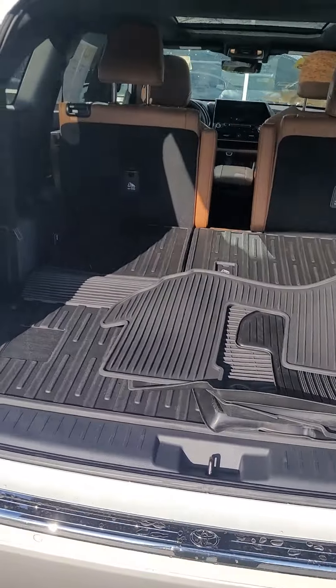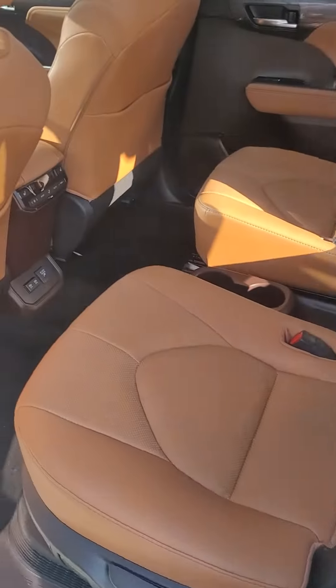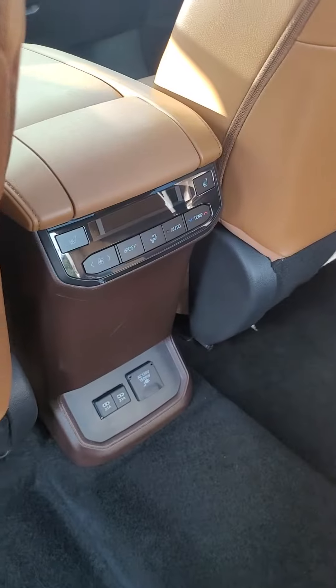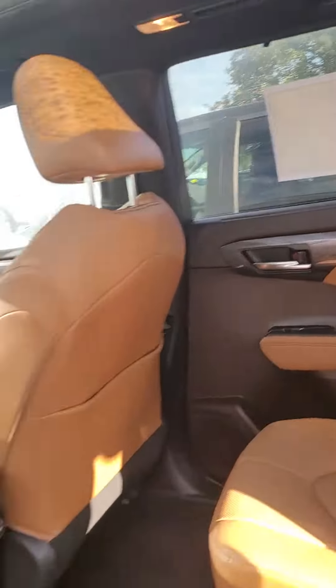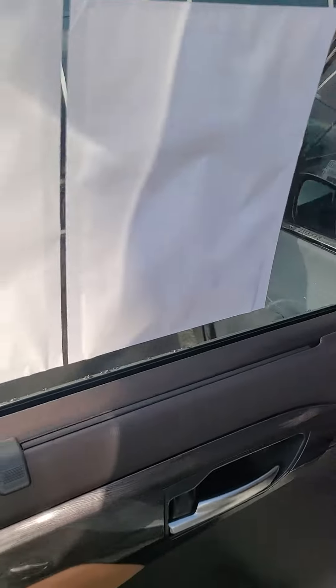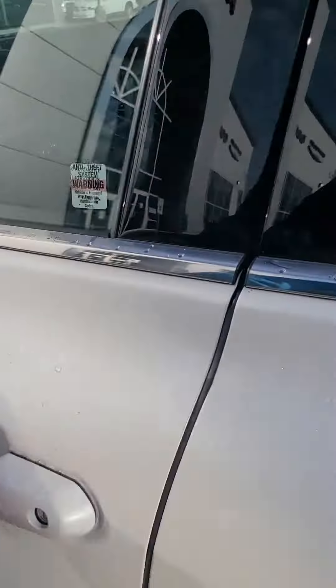There's a cargo cover with all-weather mats. There's a second row seat with its own rear climate control and heated seats. There's a panoramic sunroof at the top and a built-in screen for the second row seat. Nice brown interior, and blind spot monitor.